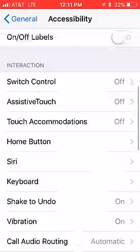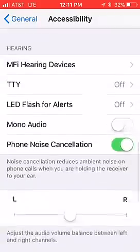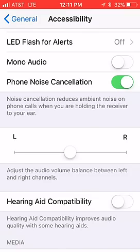Then I scrolled down until I seen the part that says Phone Noise Cancellation. It was turned on. So what I did, I turned that off and I made a phone call, and then I was able to hear the caller on the other side — it was pretty clear.